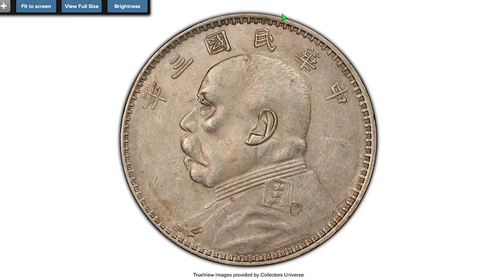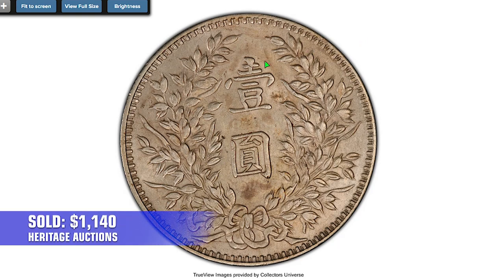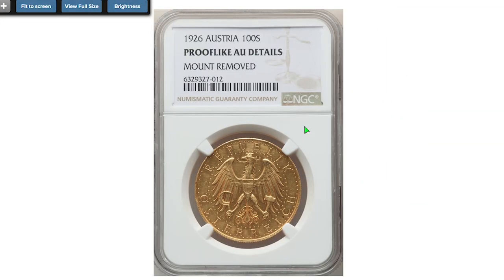This is a 1914 Yuan Shikai Dollar, Year Three, silver coin from China — a pleasing example in pale gray tone and with subtle remnants of mint luster. It sold on October 13th, 2022 for $1,140.